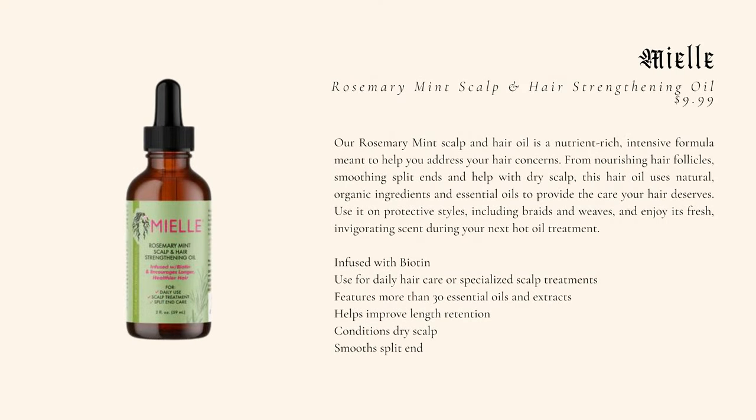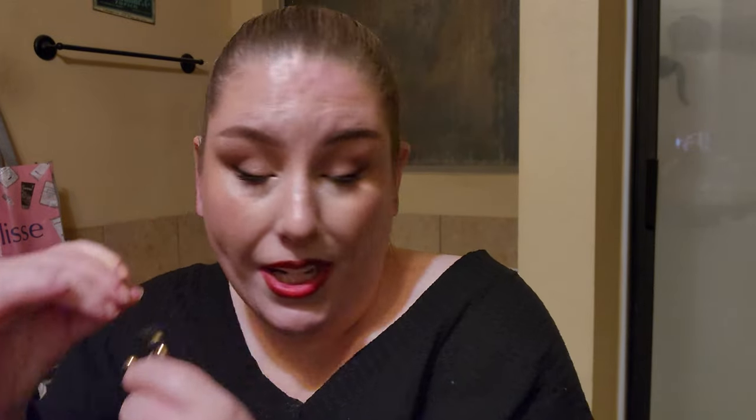Currently my hair has been soaking in a rosemary oil — the Emile rosemary something oil — that has been sitting in my hair for 24 hours now because the day got away from me. I meant to just sleep in it. I also have some castor oil towards the ends because I ran out of the rosemary oil. I'm going to take my earrings off and detangle it from where it's been in this bun. It's been pulled back in a hair mask for 24 hours.